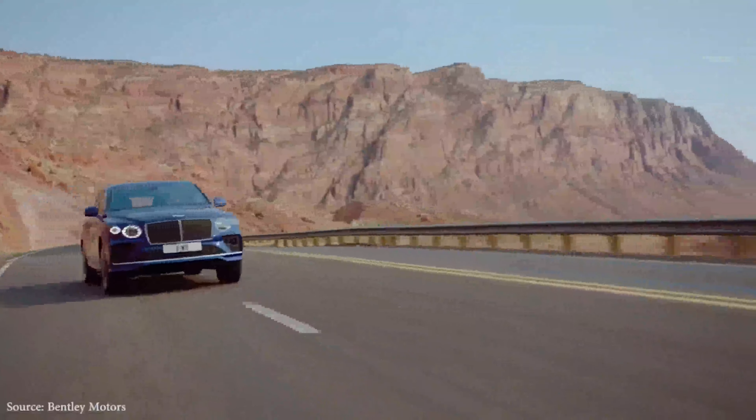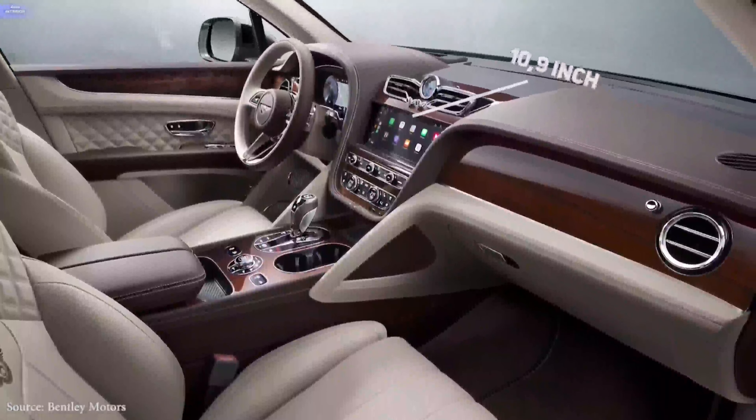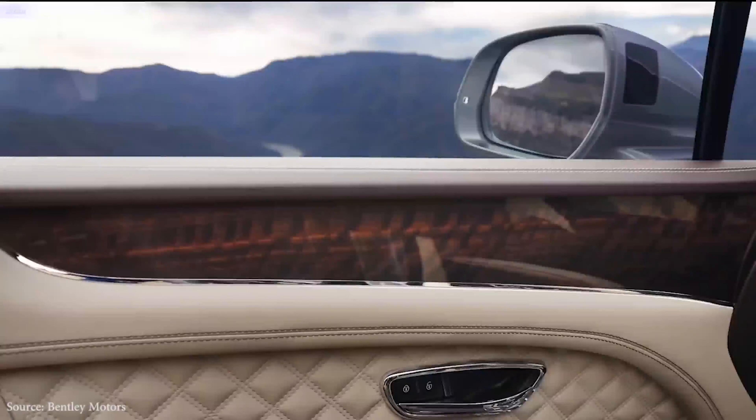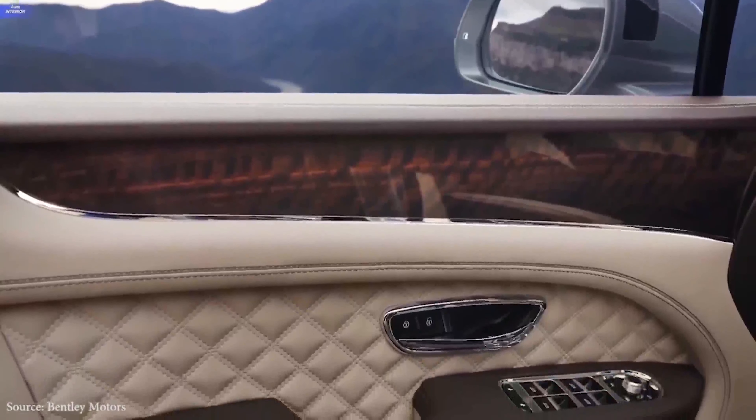It has everything of the luxury you'd expect from a Bentley, as well as a 10.9-inch touchscreen and even more interior space for seven passengers to enjoy. Keep watching as we dig deep into the Bentley Bentayga specifications and what it brings to the table this year.